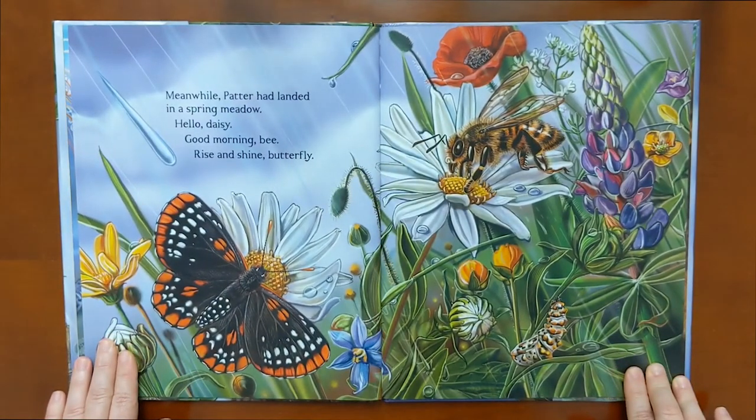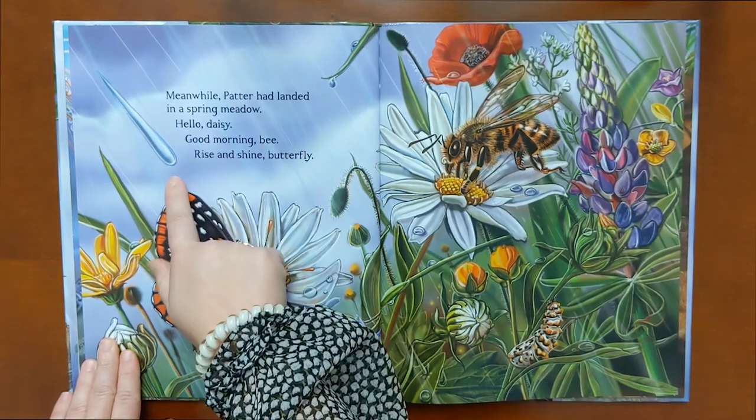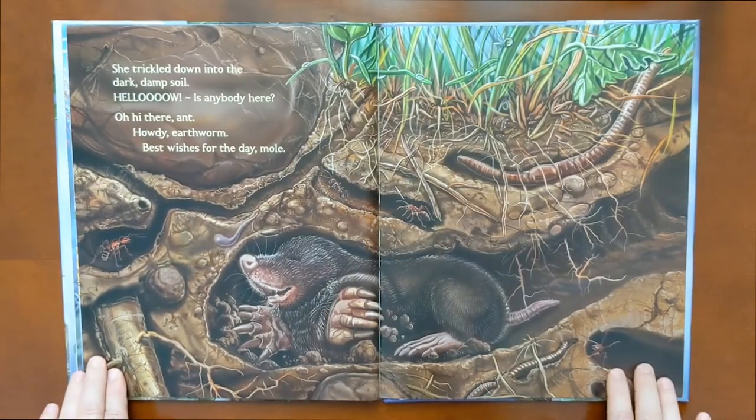Meanwhile, Patter had landed in a spring meadow. Hello, daisy. Good morning, bee. Rise and shine, butterfly. I think Patter's over here. She trickled down into the dark and damp soil. Hello, is anybody there? Oh, hi there, ant. Howdy, earthworm. Best wishes for the day, mole.